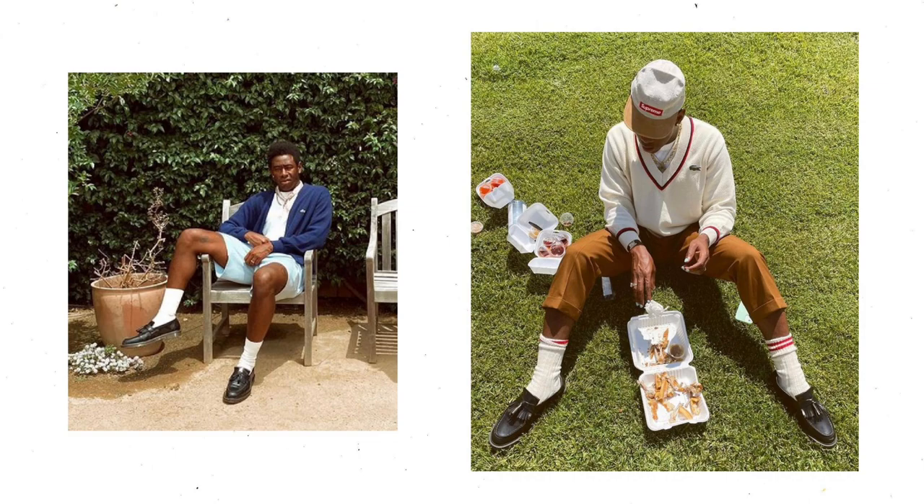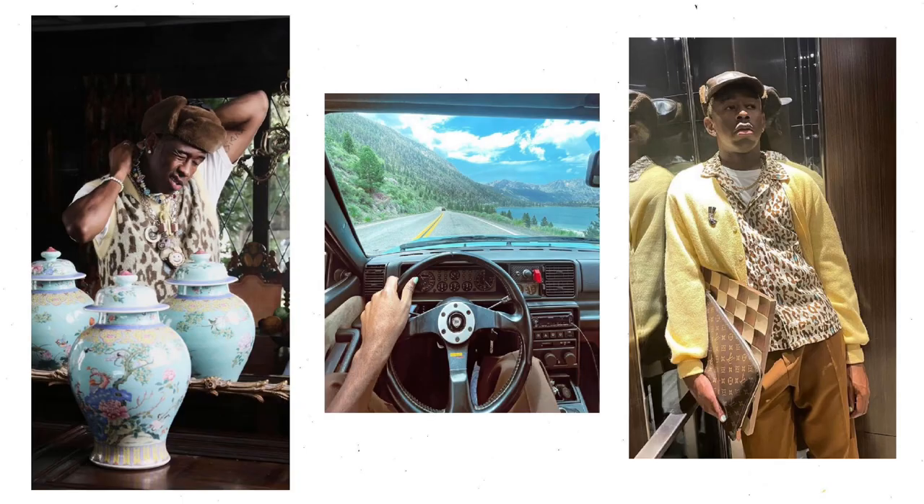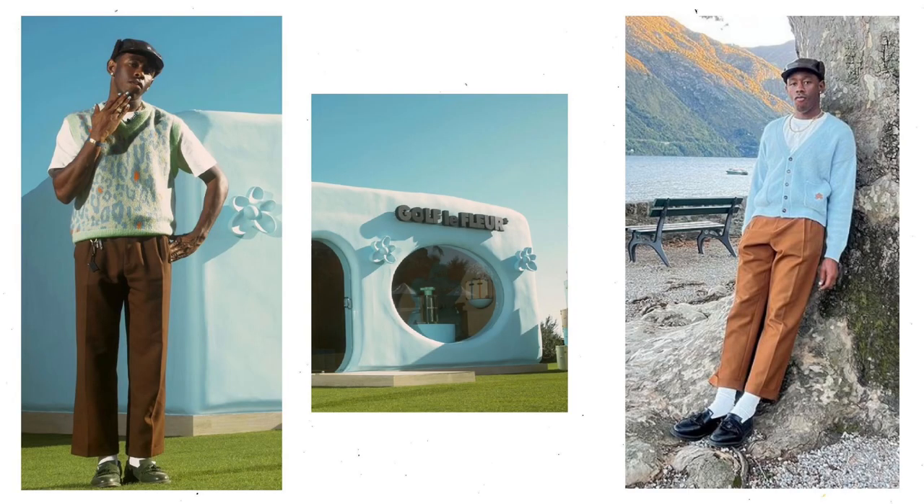Starting from the bottom and working our way up, black loafers are his go-to pair of shoes lately with some sort of brown pair of work pants. Usually up top he's got like a sweater, a cardigan, some sort of knit, and then on his head he usually wears the Ushanka.